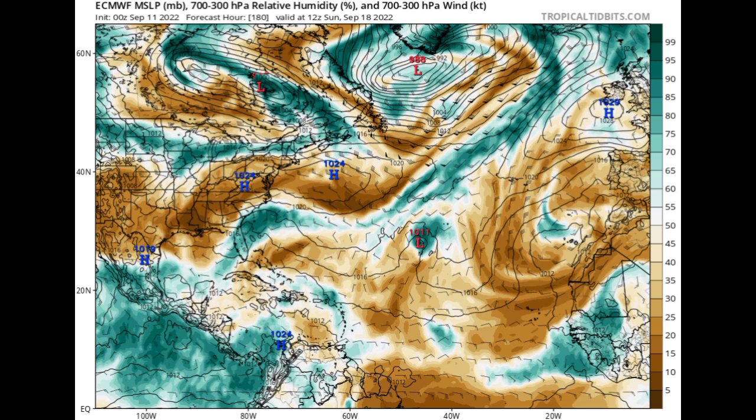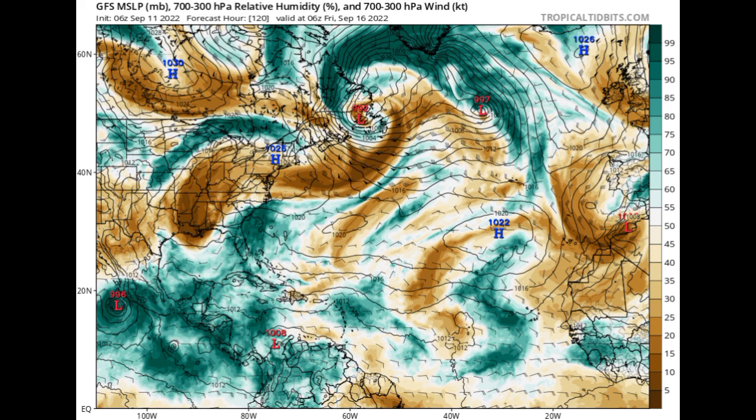Now let's move on to GFS. On Friday of this week, September 16th, GFS shows that wave approaching the Lesser Antilles — similar to what Euro is expecting — and it is also showing quite a bit of moisture across portions of the Caribbean.